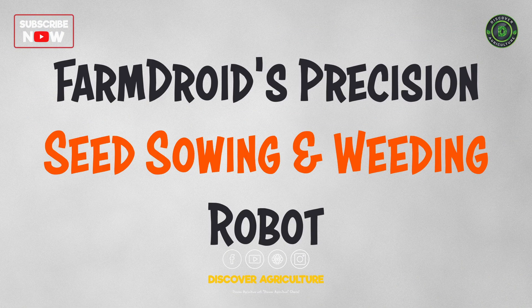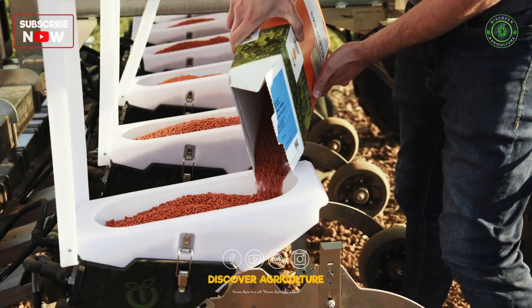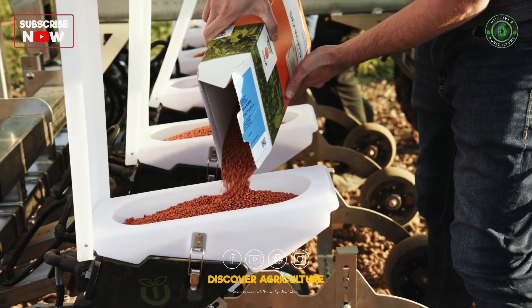FarmDroid's Precision Seed Sowing and Weeding Robot is designed to plant seeds and remove weeds in a single pass.